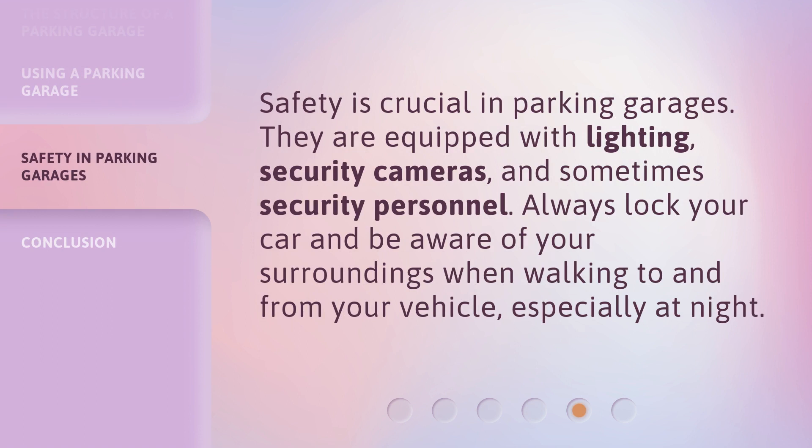Safety is crucial in parking garages. They are equipped with lighting, security cameras, and sometimes security personnel. Always lock your car and be aware of your surroundings when walking to and from your vehicle, especially at night.